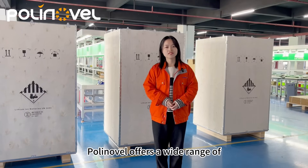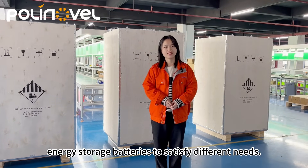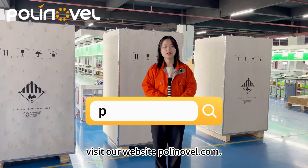Polinovo offers a wide range of energy storage batteries to satisfy different needs. If you want to know more about our reliable and adaptable battery solutions, visit our website at polinovo.com.